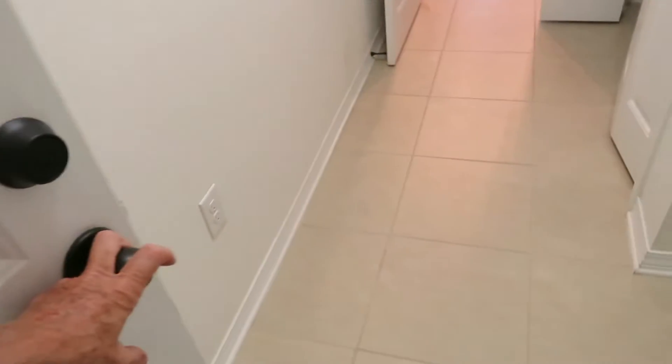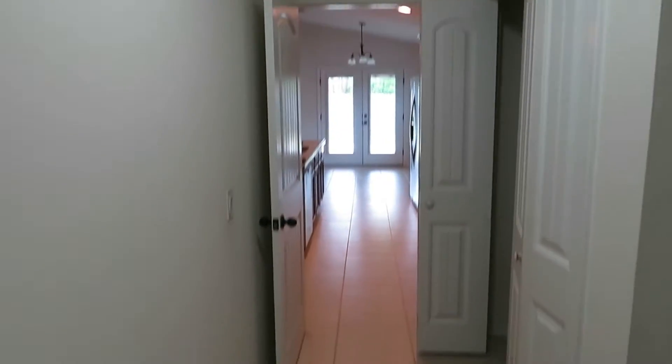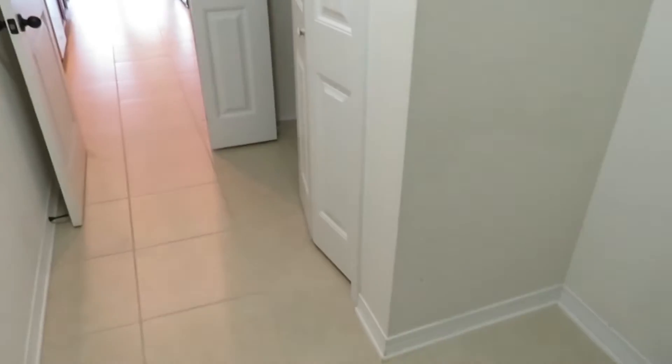Here's your little hallway going to the kitchen from the garage. Once again, you've got the washer/dryer, the pantry, and then your kitchen.